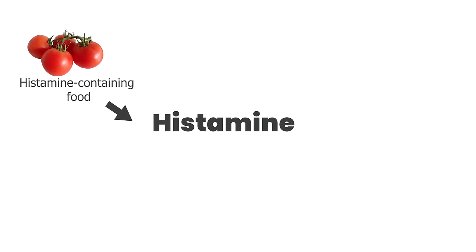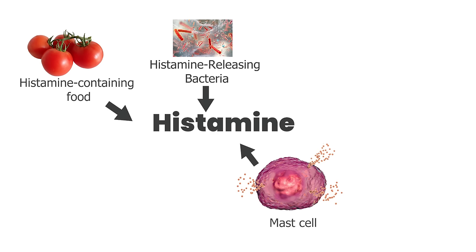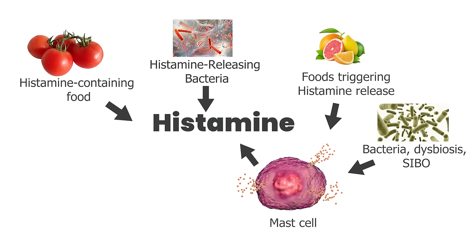Histamine in the body can come from multiple places. First, you have histamine coming in from certain high-histamine foods. We also have gut bacteria that directly produce histamine into the gut. And then we have histamine being produced by mast cells in many parts of our body — triggered by certain foods, gut pathogens such as dysbiosis, parasites, candida, or SIBO.